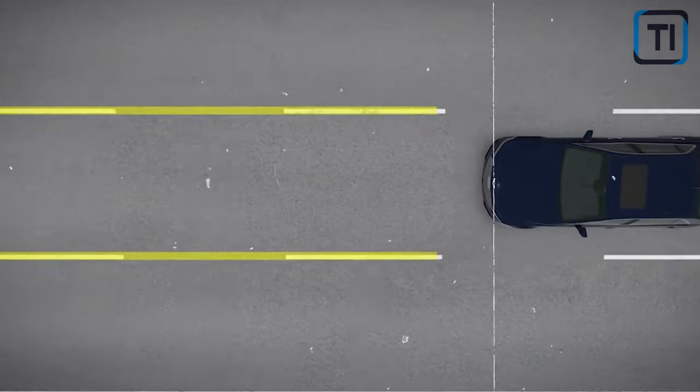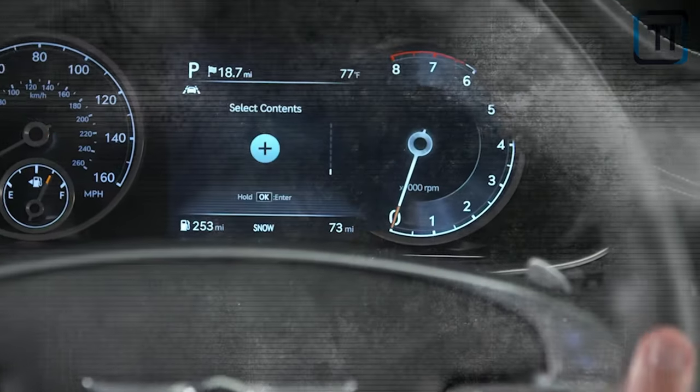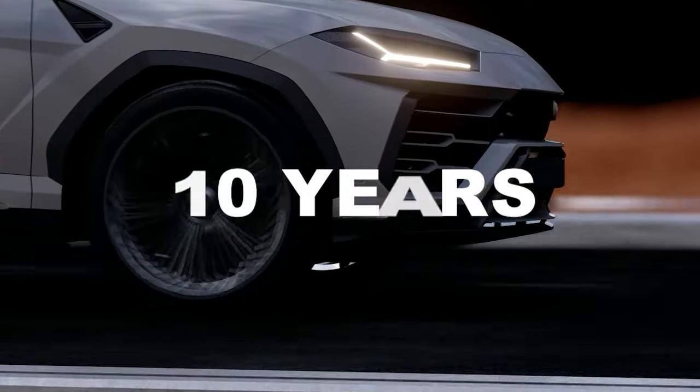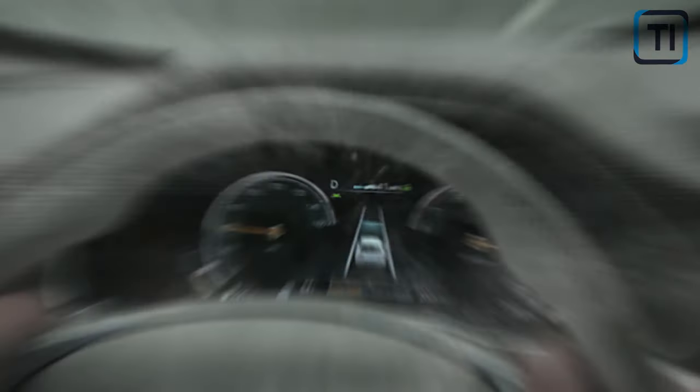With the Genesis GV80 comes the best warranty packages and more extensive powertrain coverage than you'll find among its competitors. Its powertrain warranty covers up to 10 years, the limited guarantee covers 5 years, and complimentary maintenance warranty covers 3 years. You won't find all of that easily in the business.